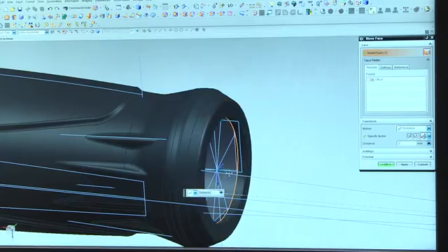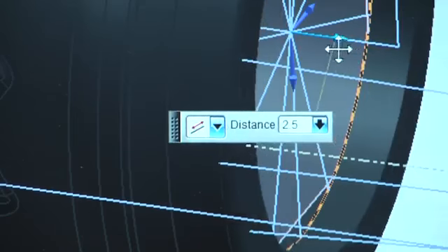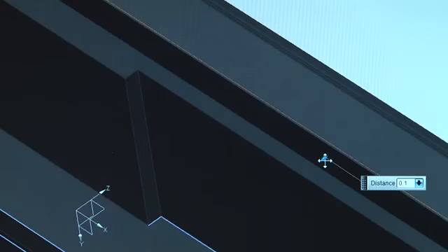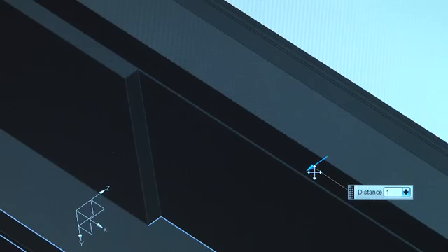Another benefit of NX is synchronous modeling, particularly when we're working with legacy data. At Norbar we have a large amount of parts with legacy data with no history. Synchronous modeling enables us to do pretty much whatever we want with that model without understanding how it was originally built.